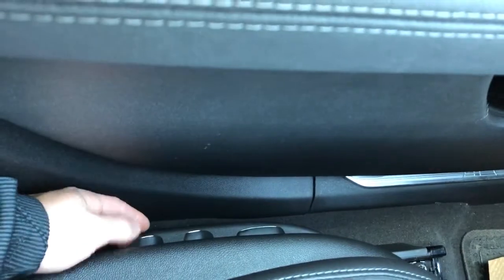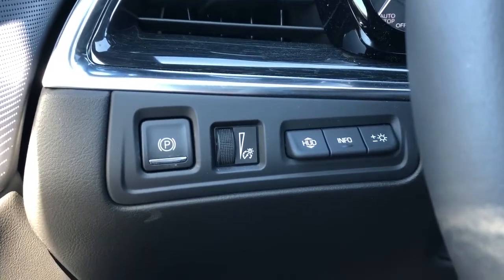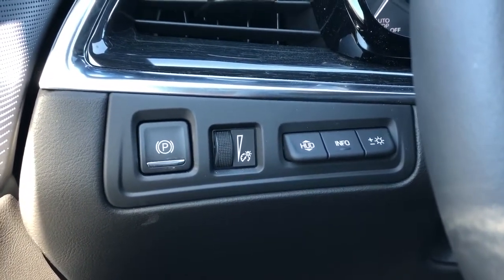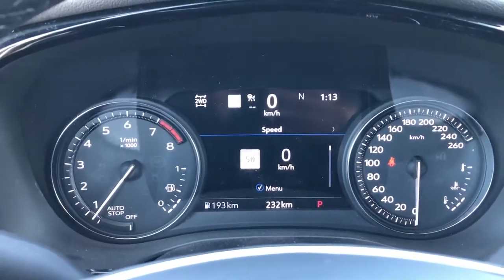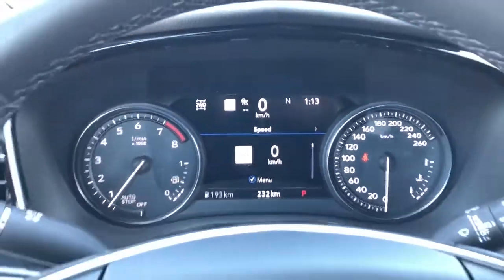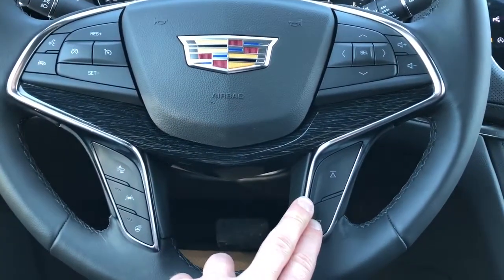On the side of the seat we have our power seat adjustment with lumbar support. Off to the left of the steering wheel we have our electric park brake, interior lighting dimmer switch, heads-up display controls, and our digital dash in the middle with speedometer. Controls for that are found off to the right of the steering wheel with volume controls and radio controls.